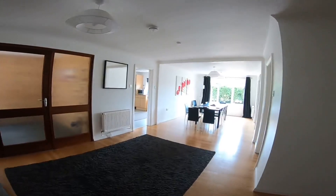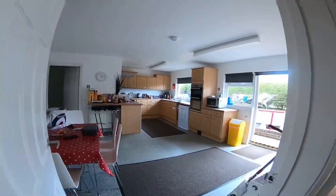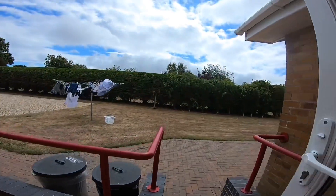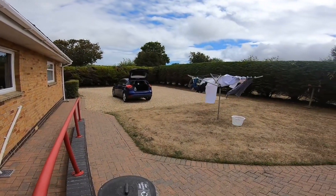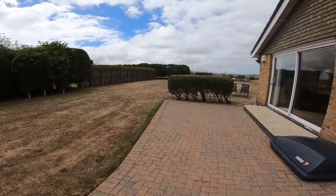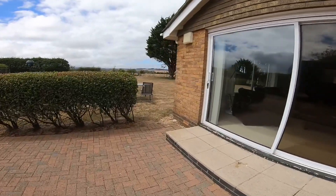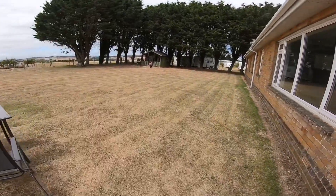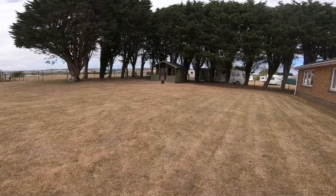So that's the main building. We'll just go back through and outside for a little look at the garden. Gravel drive with enough parking for a few cars if you wanted it. Out here past the big patio doors — the grass has been neatly cut. You saw the table and chairs out there.